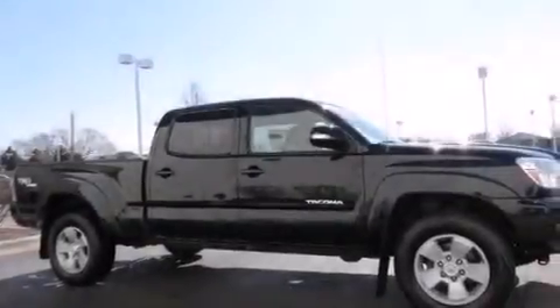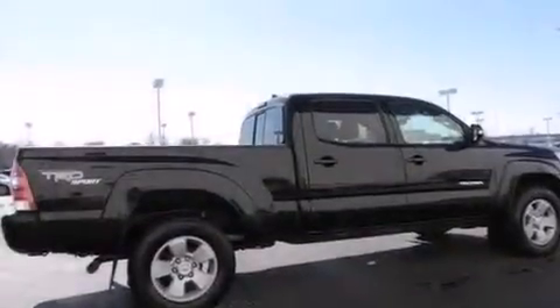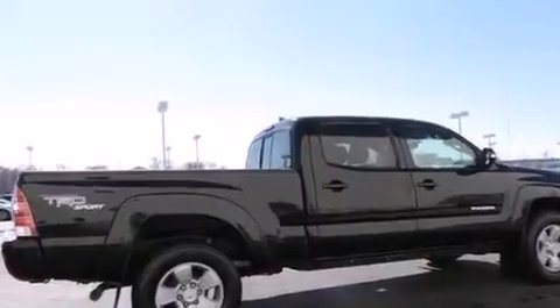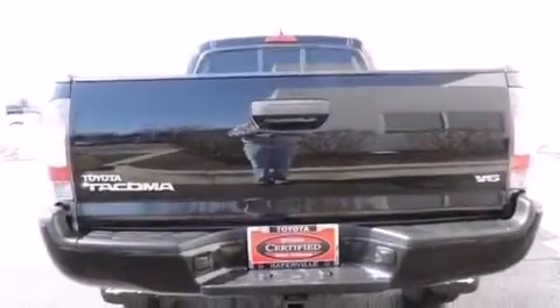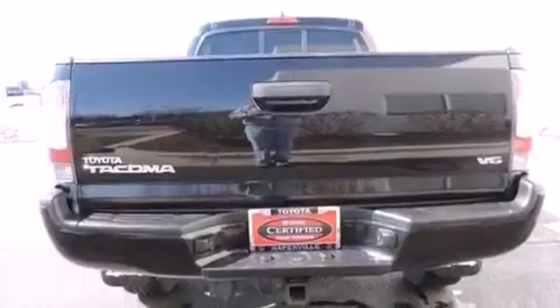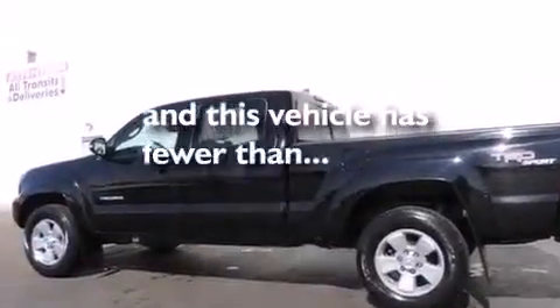Features include traction control and stability control systems, air conditioning, seven intelligently positioned speakers, a CD player, front side impact airbags, a first aid kit, a split folding rear seat, and anti-lock braking system. This vehicle has fewer than 27,000 miles on the odometer.